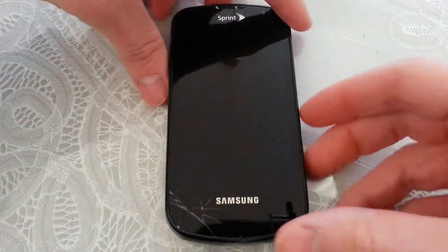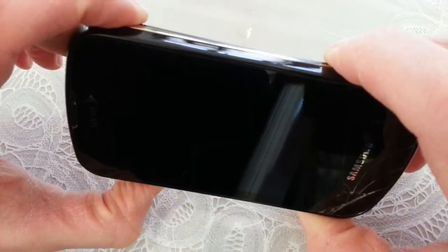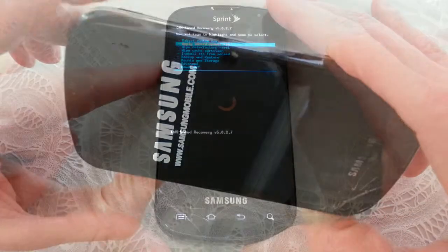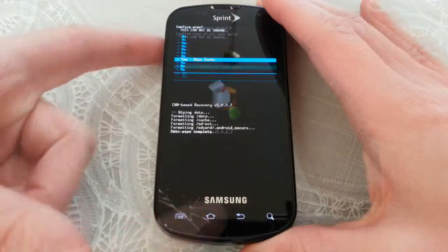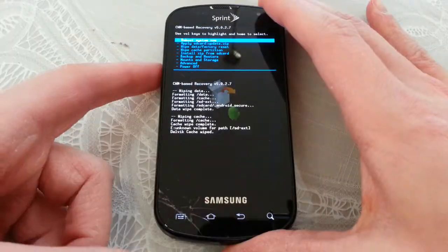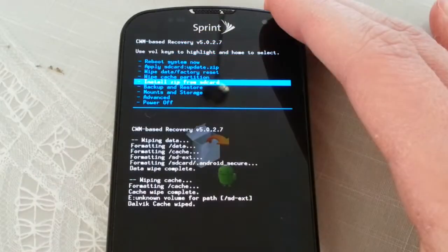I'm going to go ahead and start the Epic into the recovery menu here. I'm going to try to do all the normal resets — clearing the cache, factory reset, and all that good stuff — and then attempt to install the new ROM itself.